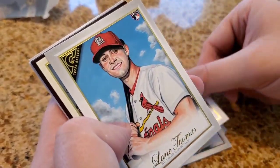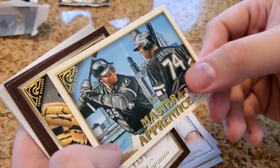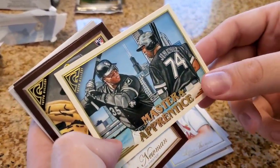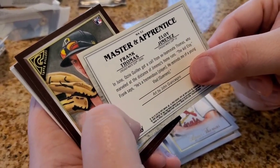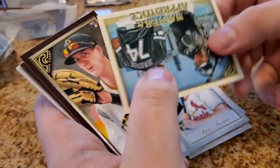Lane Thomas rookie card. This is different — a Master and Apprentice card featuring Frank Thomas, the Big Hurt, from the past and Eloy Jimenez from the present. That's a cool Master and Apprentice card, and it is numbered M-A-T-J — Thomas and Jimenez — so that's a limited insert, very cool card.